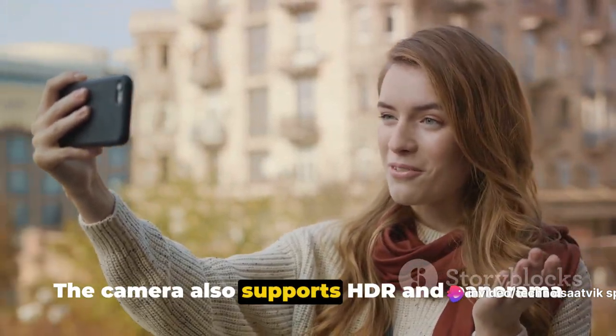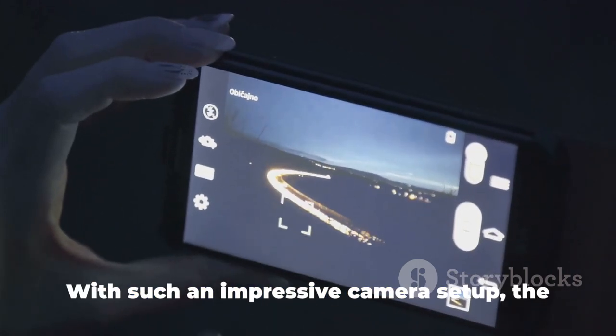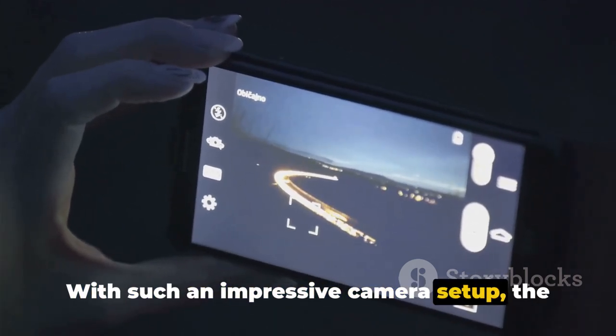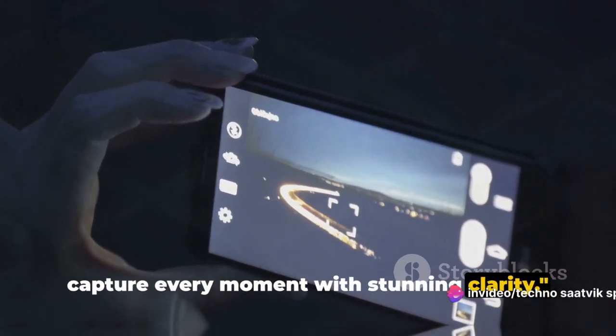The Motorola Edge 30 Lite has you covered for selfies with a remarkable 32MP front-facing camera, ensuring your selfies and video calls are always crystal clear, capturing every detail. The camera also supports HDR and panorama modes for even more creative possibilities. With such an impressive camera setup, the Motorola Edge 30 Lite allows you to capture every moment with stunning clarity.